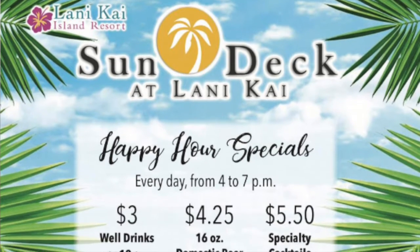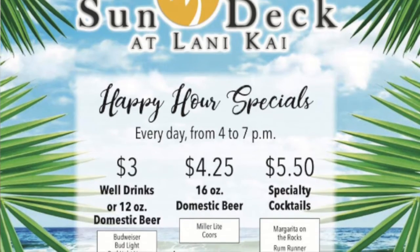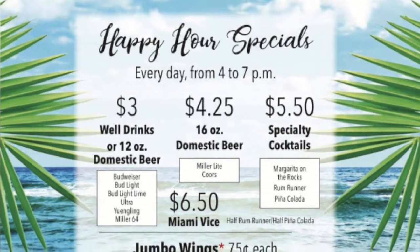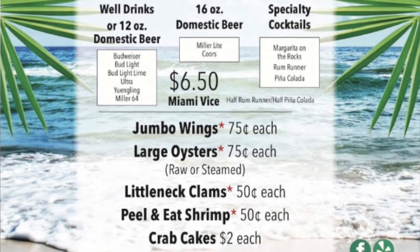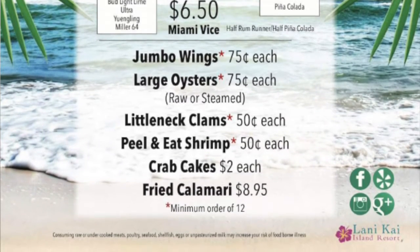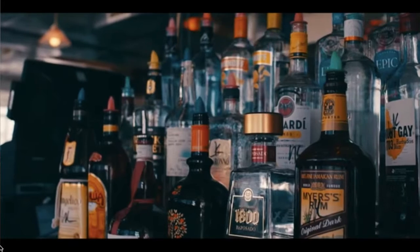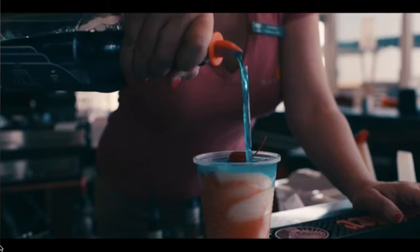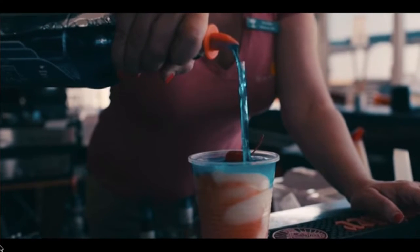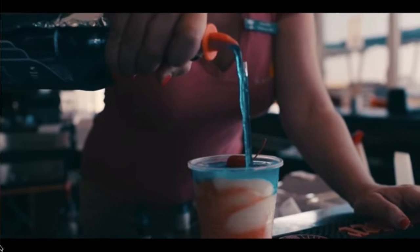The second happy hour is every day from 4 p.m. to 7 p.m. During this happy hour you can get well drinks or domestic beers at a discounted price, a 16-ounce domestic beer, or a $5.50 specialty cocktail which includes their Margarita on the Rocks, their Rum Runners, and their Piña Coladas, or their Miami Vice, which is half Rum Runner and half Piña Colada.